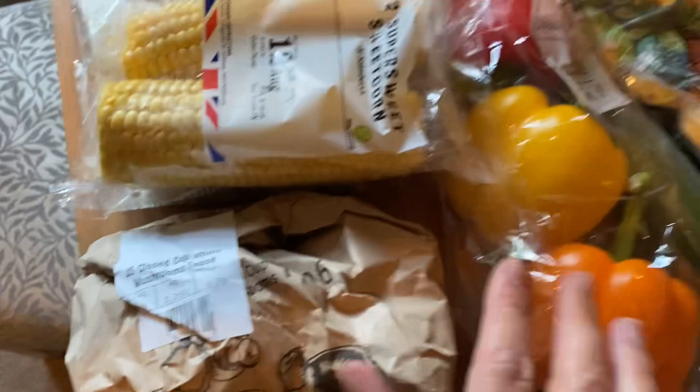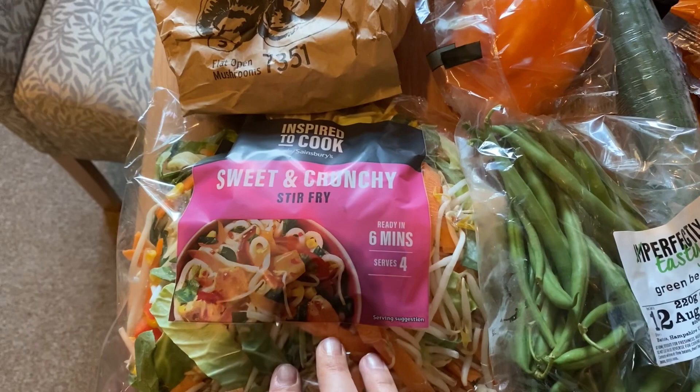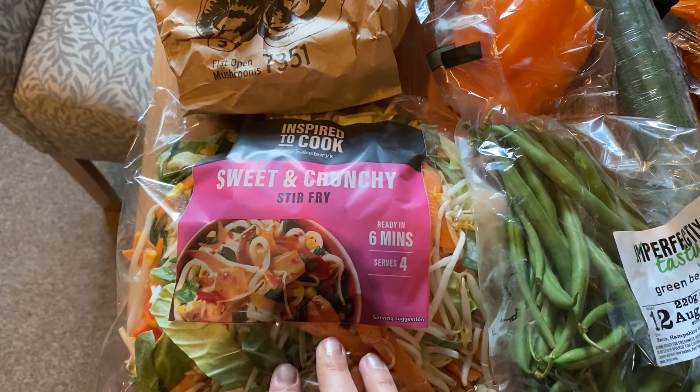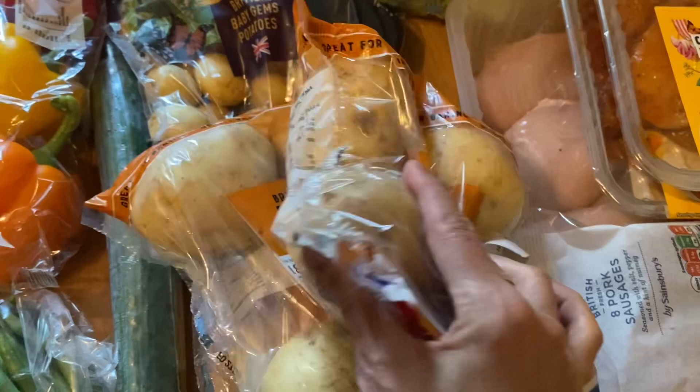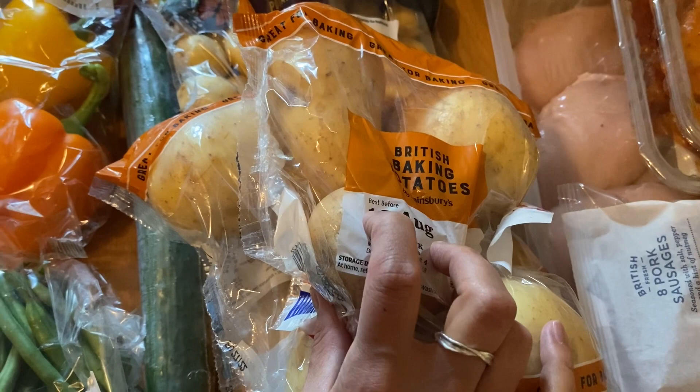I've got a pack of mixed peppers, some sweet and crunchy stir fry mix — we'll probably have that tonight for dinner because it will be quick and easy and it's already about half seven. I've got some green beans and a cucumber. For potatoes, it was cheaper to buy the four-pack of British baking potatoes, so I've got three packs of those — I'm going to do them wrapped in foil in the slow cooker for lunches with tuna and salad. I also got some British baby gem potatoes on offer for 60p.